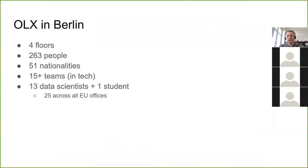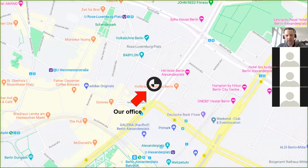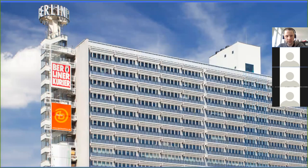We have an office in Berlin, even though we don't have market presence in Germany. It's quite big, but not super big — almost 300 people. We have quite a few teams and 14 data scientists, including one student, in our office. We're located on Alexanderplatz — maybe you saw this building. This is where our office is, and this is where I sit on the 14th floor.